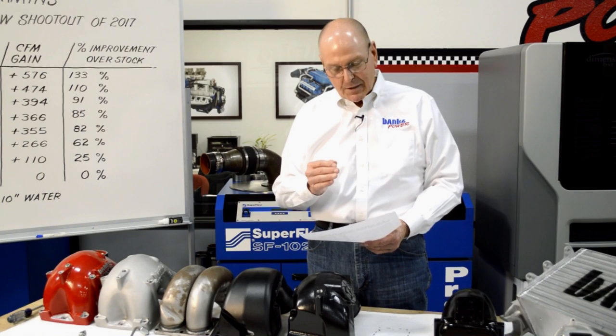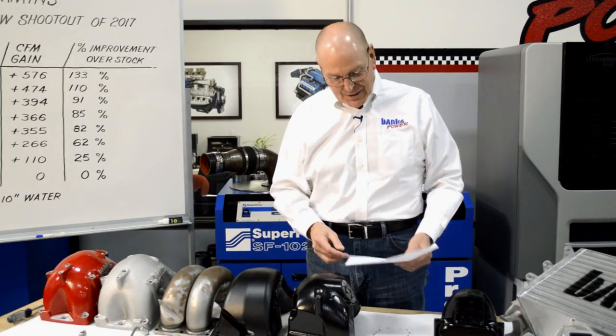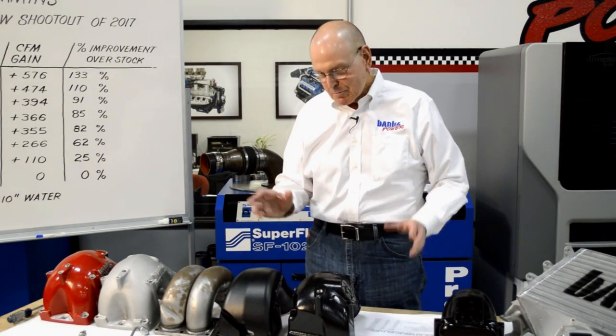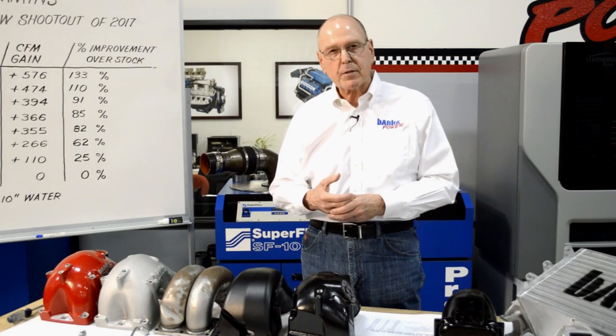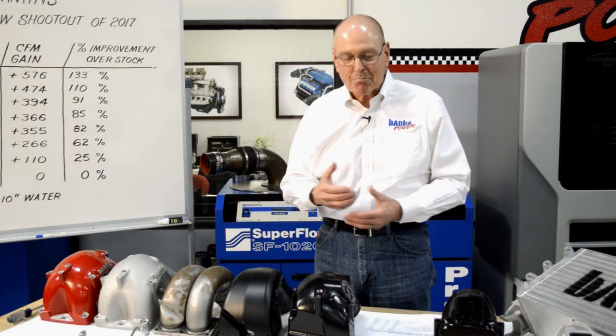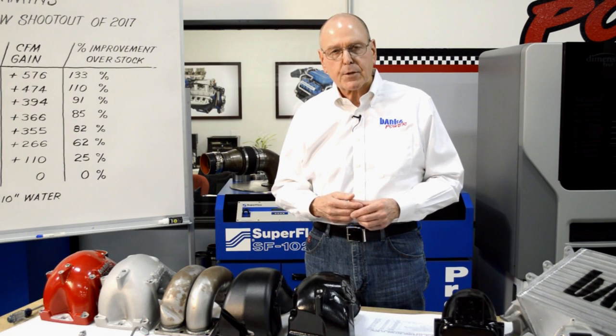Here's what you get with Banks: the best performance and an overall price that's real competitive. Our cost per 100 CFM is a flat-out bargain — that's been us for almost 60 years, regardless of what people are telling you. If you want to know more, call any of our consultants at 1-800-GET-POWER, or go online to bankspower.com. You can buy our product directly through bankspower.com or at any performance diesel outlet in the country. bankspower.com — I'll see you there.